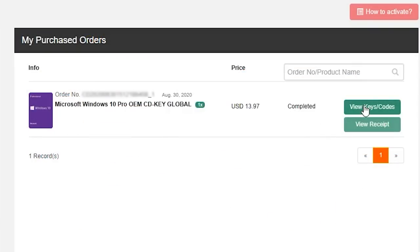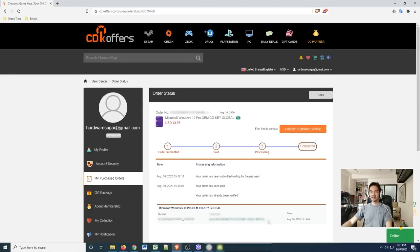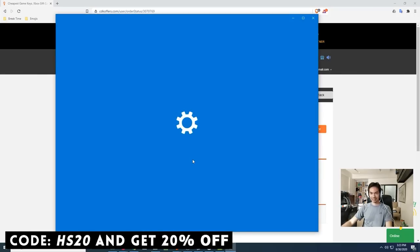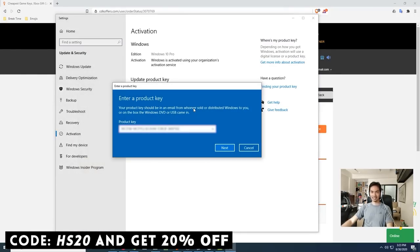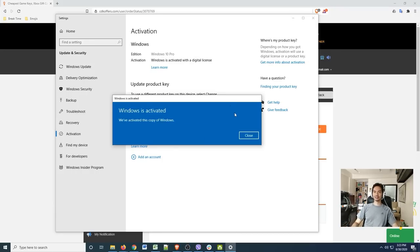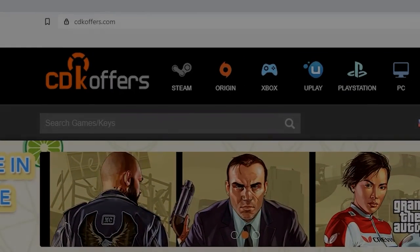This video is brought to you by CDKOffers.com. Get a working CDK for the software of your choice. Use our promo code to get an extra 20% discount on your purchase. If you're looking for affordable, legit, and original software, check out CDKOffers.com.